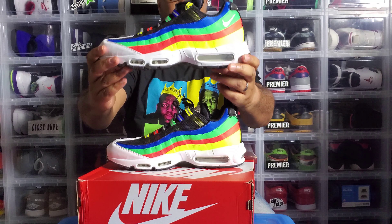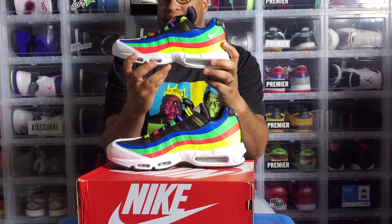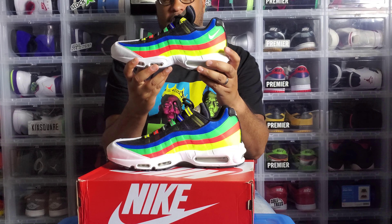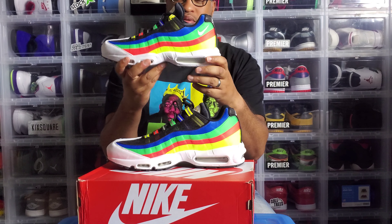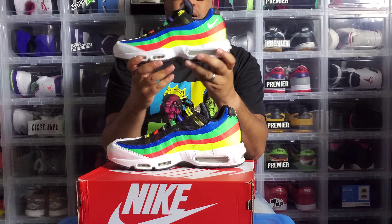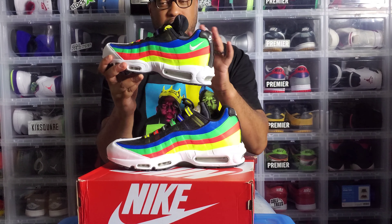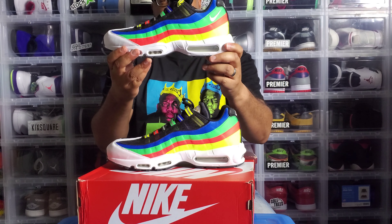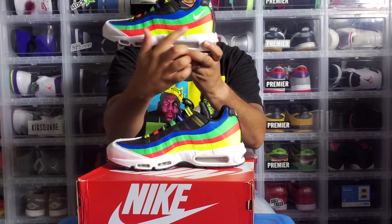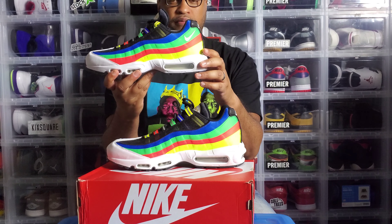We have here the Air Max 95 Olympic 95s — Asia exclusive. These are dope. I actually have the original pair from 2004, and we'll get into all the details on this release. The 2004 pair nowhere near looks like this anymore — 16 years later they're beat. So I was really happy when they talked about doing a re-release or retro, but they changed it up a little bit. This is my size 13.